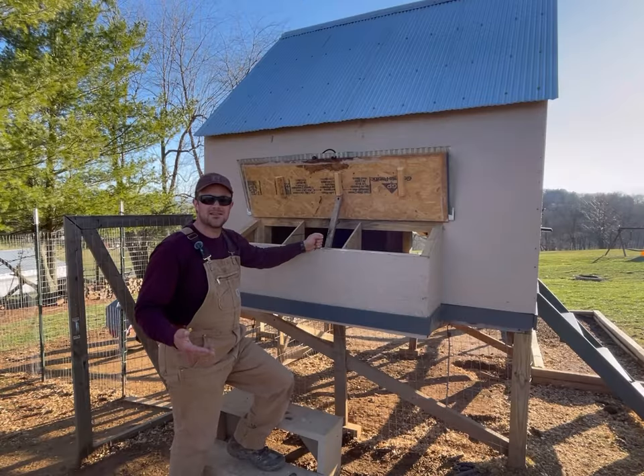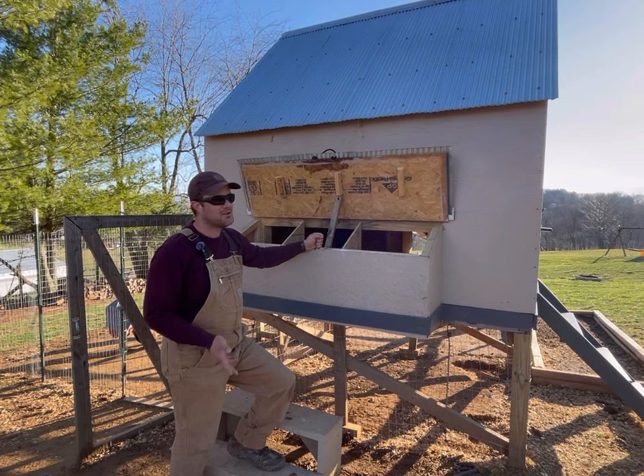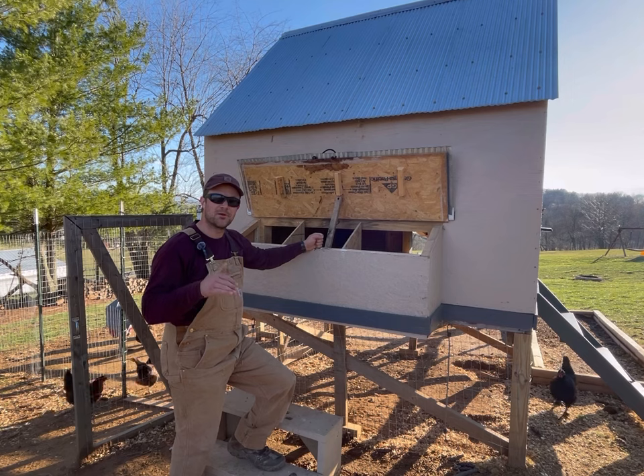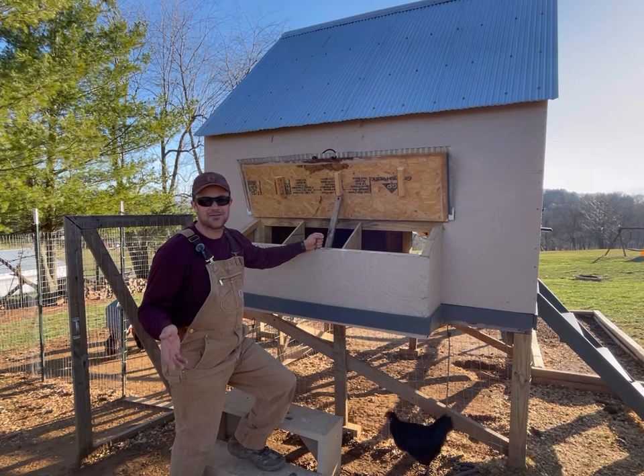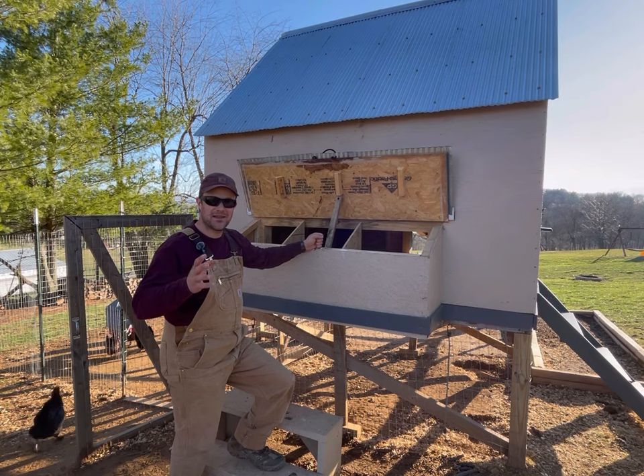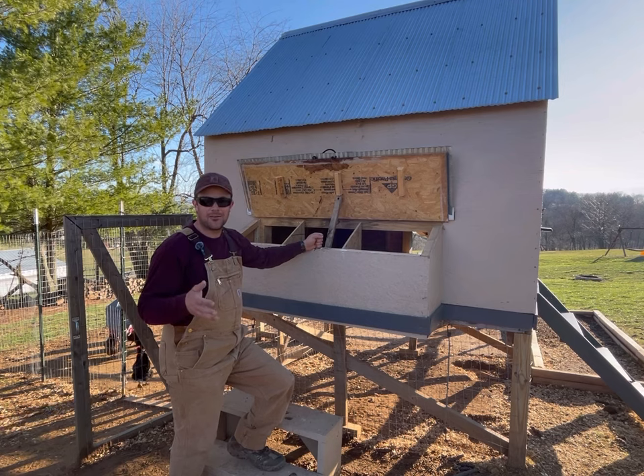If you get baby chicks in the spring this time of year, you can pretty much plan on it being the end of summer before they start to lay. It takes a while for them to mature and really drop that first egg. About the time they start to lay in the fall, the days will be getting shorter and they'll throttle back — but they'll lay heavy that next season.